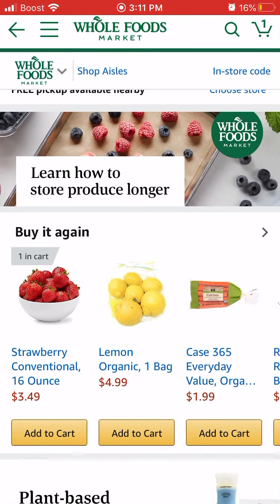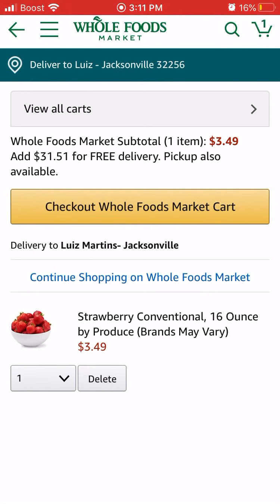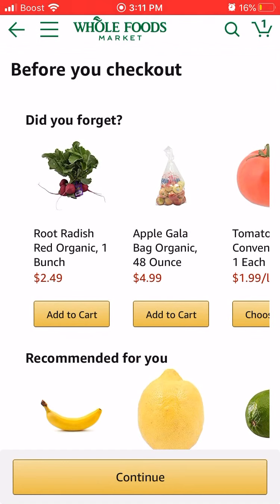You see the number one on the top right inside that cart logo. I'm going to go ahead and click on that logo. On the top right, I am going to check out the Whole Foods market cart — click on that yellow button. Then before you check out, they give you some options, just to make sure you didn't forget anything. Since I'm not buying anything right now, I just want to show you that it is possible to pay your groceries with your gift card. I'm going to hit Continue on the bottom of the page.